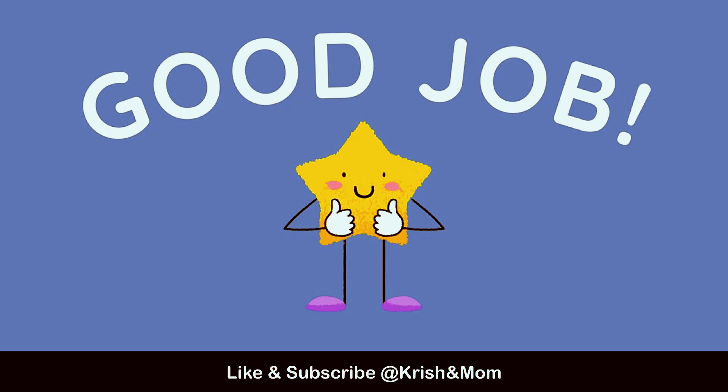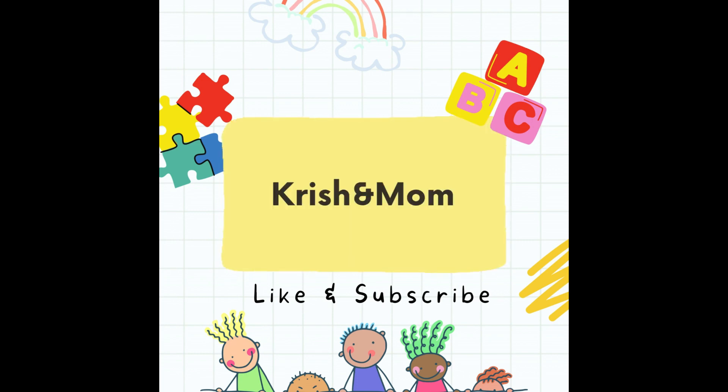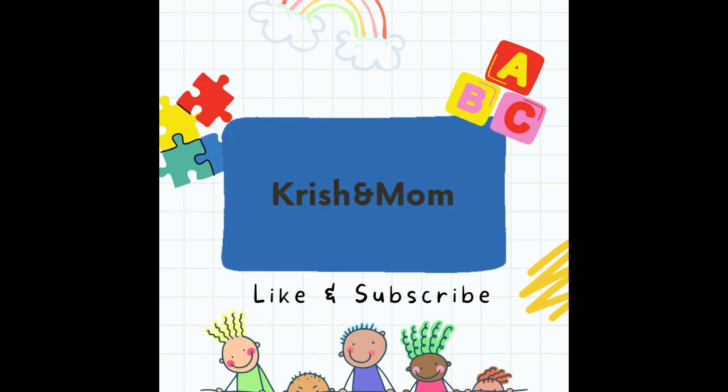Good job kids, good job. Please like and subscribe the video if you like it. Thank you. Bye.